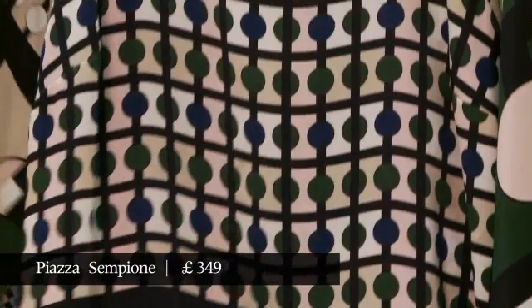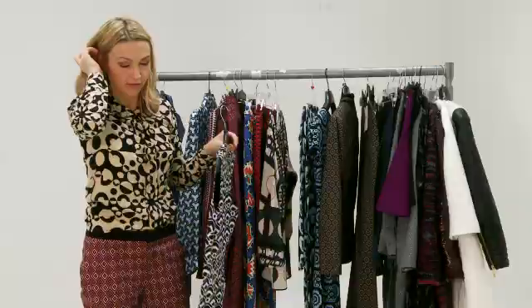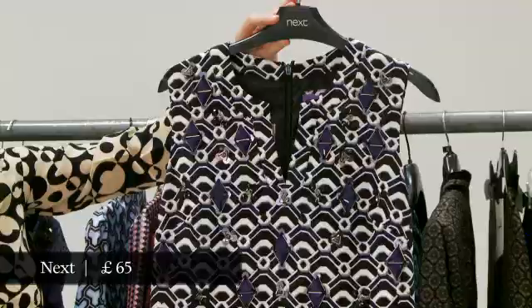My high street tips for this would be Zara, where the trousers I'm wearing are from. And also Next — you might have noticed their ads this season. They've got Arizona Muse wearing a whole bunch of really beautiful op art pieces, including this dress.